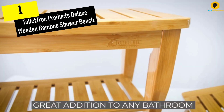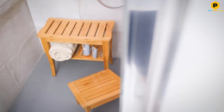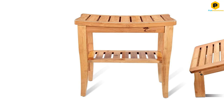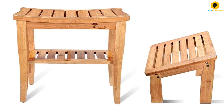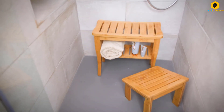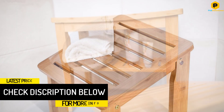And finally at number 1, we have the Toilet Tree Products Deluxe Wooden Bamboo Shower Bench. Shower in style and comfort with the Deluxe Bamboo Chair from Toilet Tree. This comfortable chair features a bamboo build with a slightly curved seat for extra comfort. Not only does the bamboo look nice, but it is a durable pick that holds up nicely to wet conditions. A glossy lacquer finish protects the bench from water seeping into the wood.